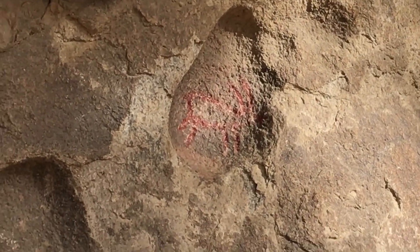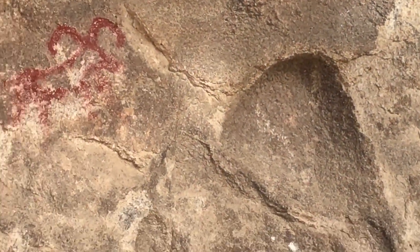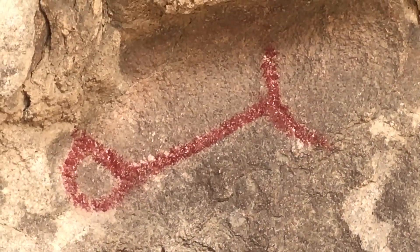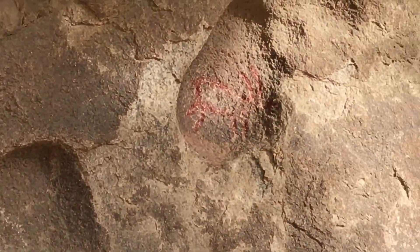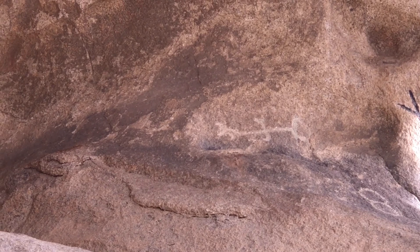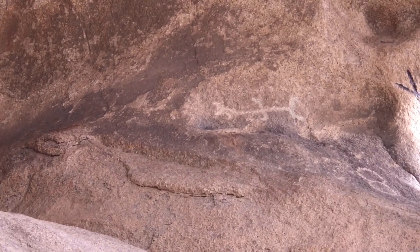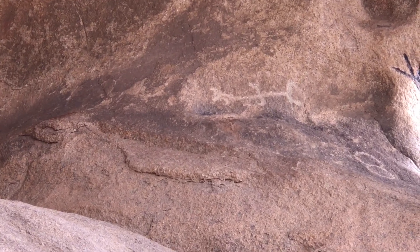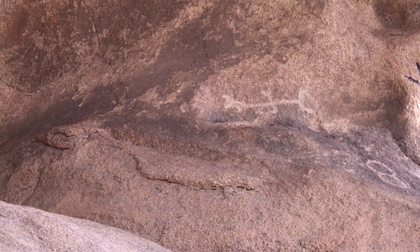Now I'm going to show you some petroglyphs and pictographs that were left here from the Native Americans. The pictographs are painted in red, black, and white and are found usually on the ceilings and walls of rock shelters, whereas the petroglyphs are found carved into canyon walls and boulders.